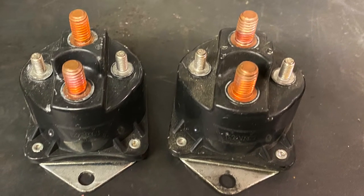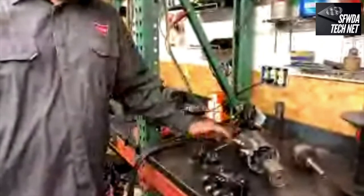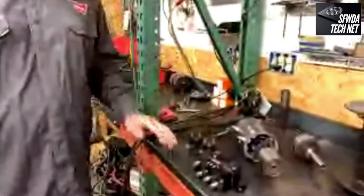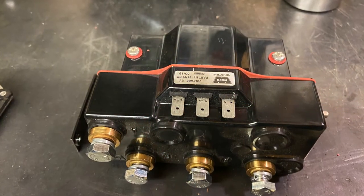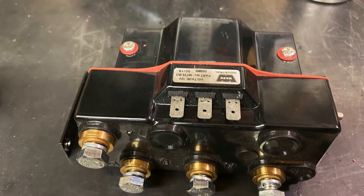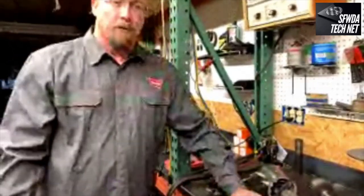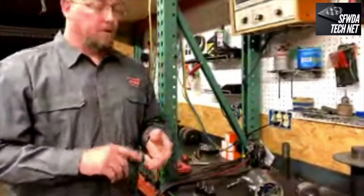The newer system uses a contactor — much more refined, completely sealed from the elements, and takes a lot less amperage to activate the internal switches. This is a much more efficient, compact system. It allows us to run wireless remotes, run longer remote cords. What this does is take power from the battery and move it into the motor.